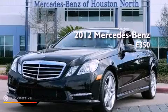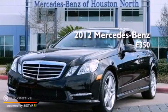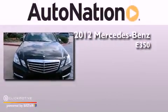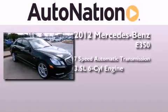This is a certified pre-owned 2012 Mercedes-Benz E350. This car has a 7-speed automatic transmission and a 3.5-liter V6.